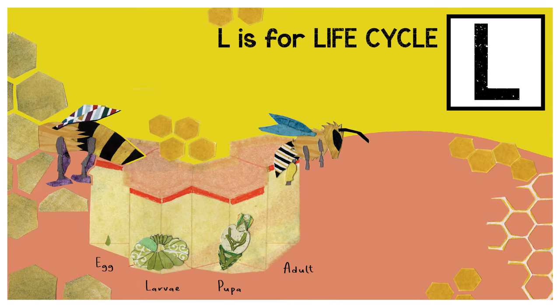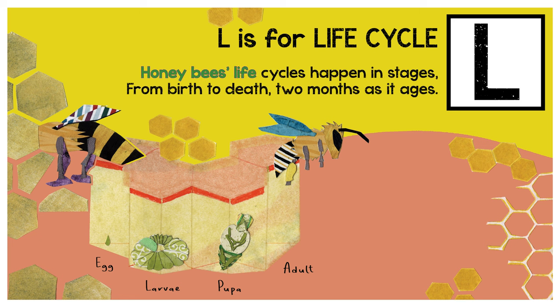L is for life cycle. Honeybees' life cycles happen in stages, from birth to death, to months as it ages.